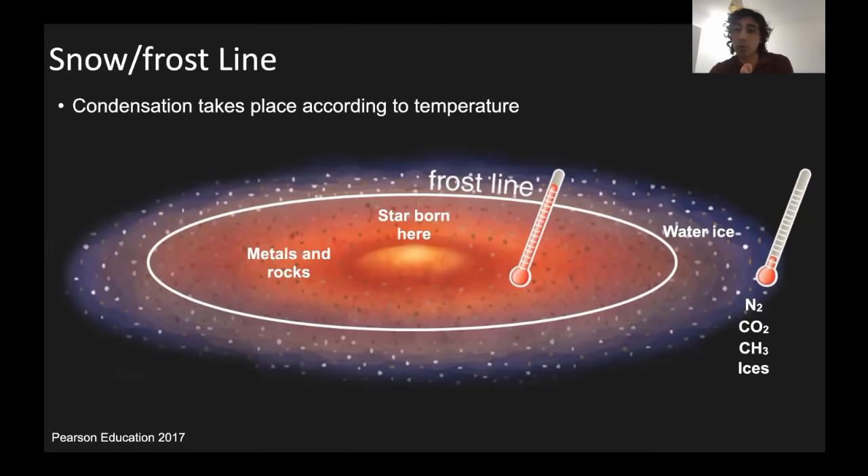However, in the outer parts of the nebula, when it was cold enough, rocks and metals had condensed but there was also an inventory of volatiles that could also condense. As a result, these bodies were able to grow larger. Once they grew to a size large enough, they were able to gravitationally hold on to even the very light volatiles such as hydrogen and helium, allowing them to further grow in size by incorporating hydrogen and helium from the nebula.